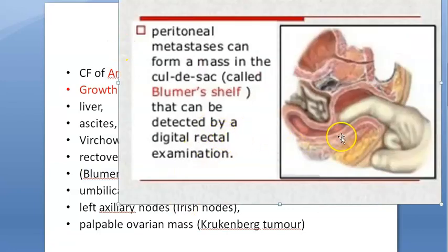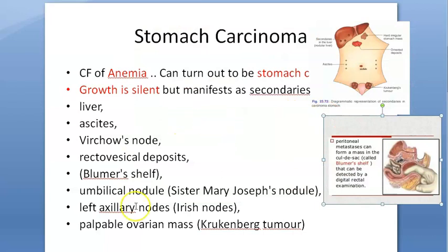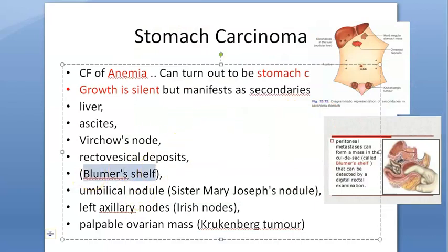Blumer's shelf: on rectal examination, you can feel a mass in the pouch of Douglas area. That mass is Blumer's shelf. Then left axillary lymph nodes are called Irish nodes — touch your left axilla — because everything goes to the left, as our stomach is on the left side.